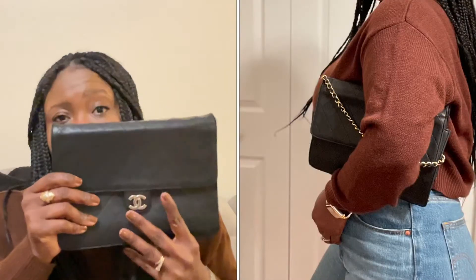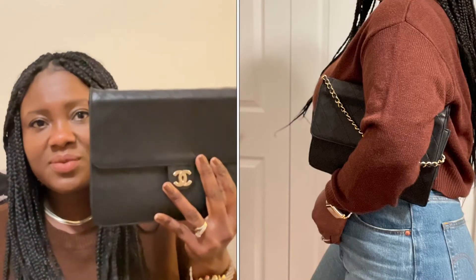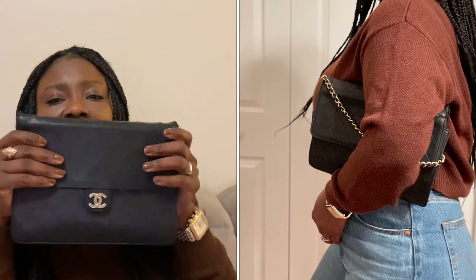Hey guys, thanks so much for tuning into another video. Today I want to talk to you about my Vintage Chanel Classic Medium Flap — that's a mouthful, right? So this bag on some sites is classified as a medium flap bag and on some sites is classified as a clutch, because it does condense down to the size of a clutch. So it kind of reminds you of a Chanel wallet on a chain, a Chanel clutch, or a Chanel medium flap — you get the best of all the different worlds.